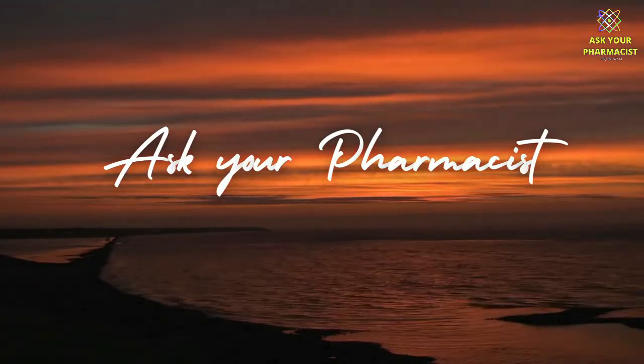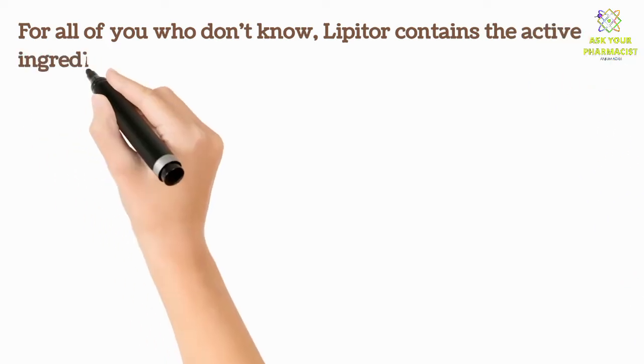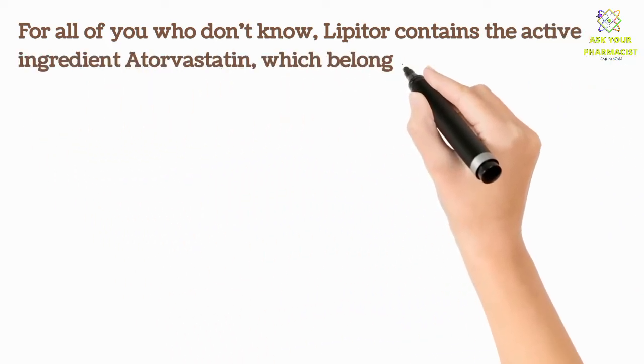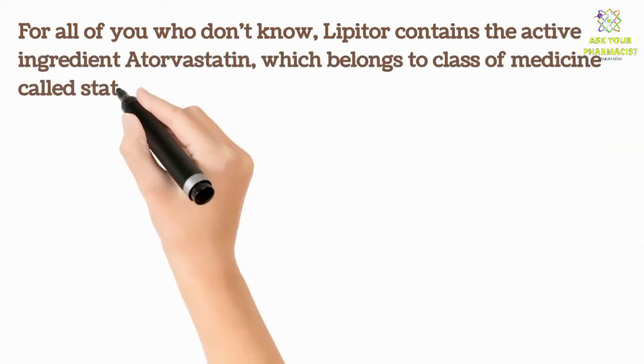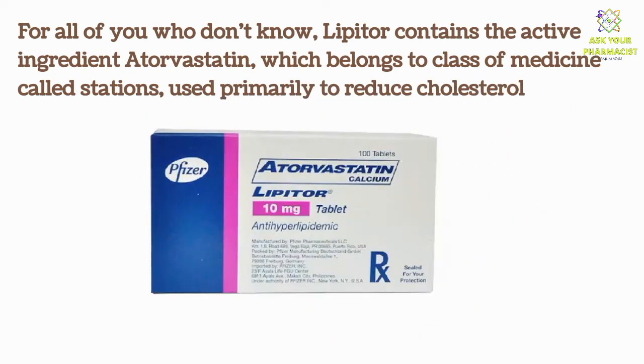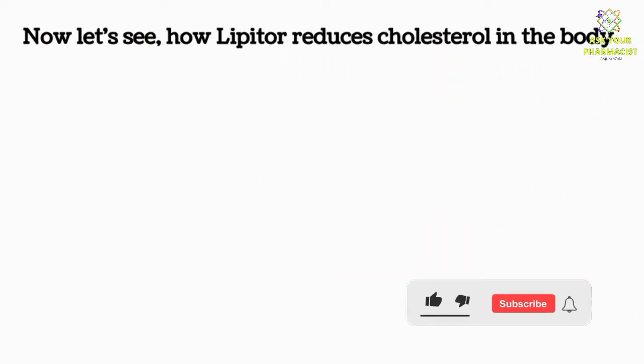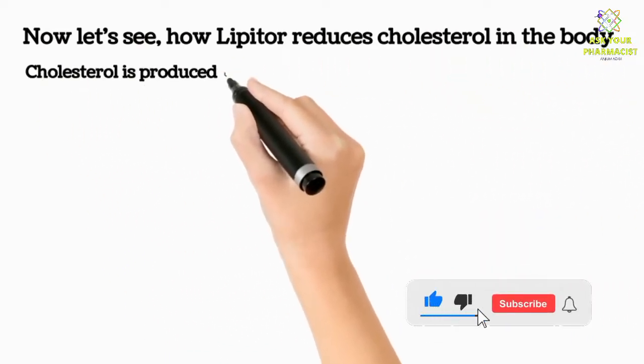For all of you who don't know, Lipitor contains the active ingredient atorvastatin, which belongs to a class of medicines called statins, used primarily to reduce cholesterol. Now let's see how Lipitor reduces cholesterol in the body.